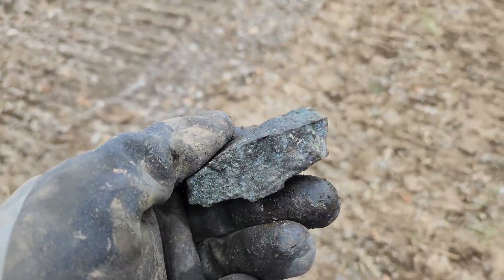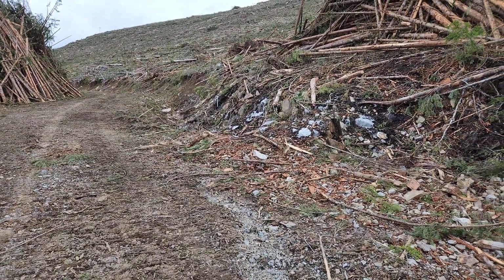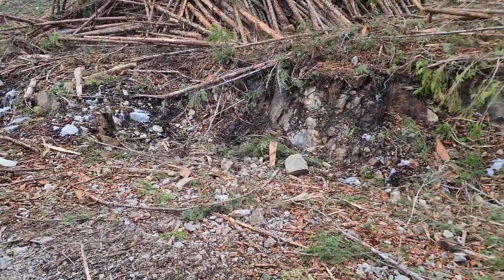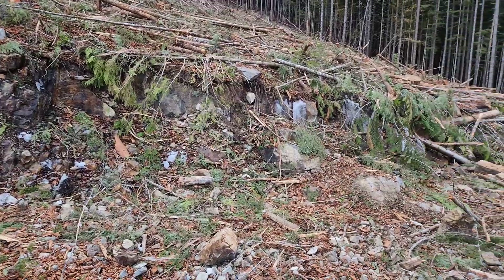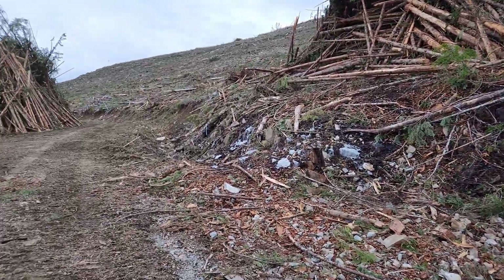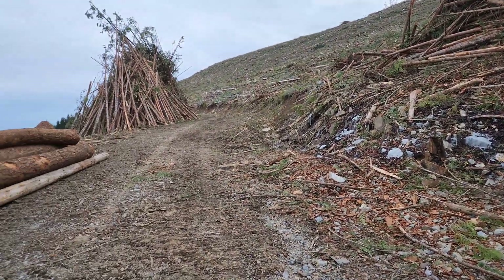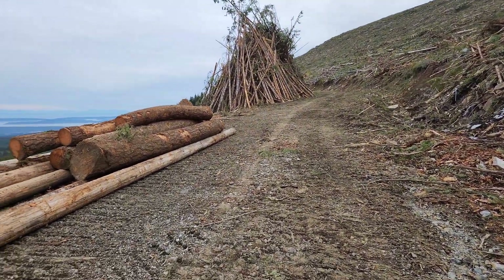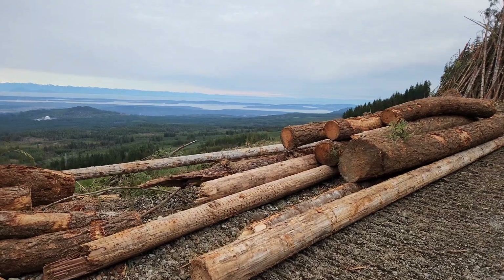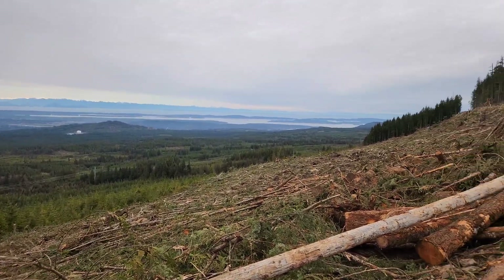Not a bad showing — got some decent width to it. We're going to have to stake this and keep on searching, see what the logging has exposed. So that's it, thanks for watching and we'll see you guys next time.